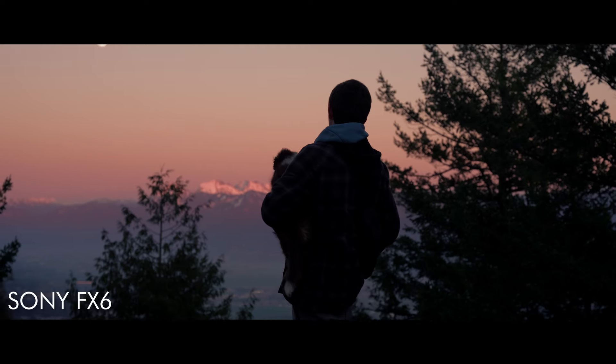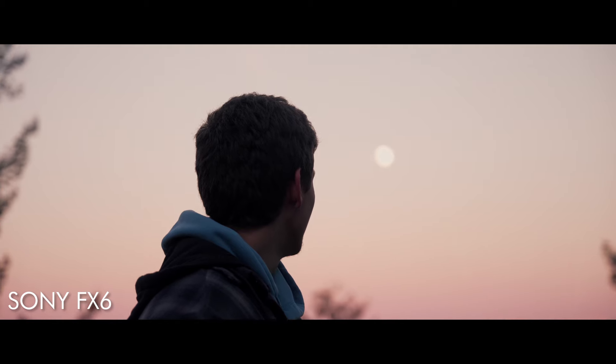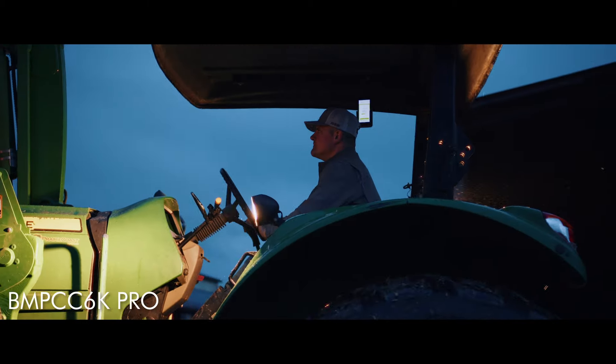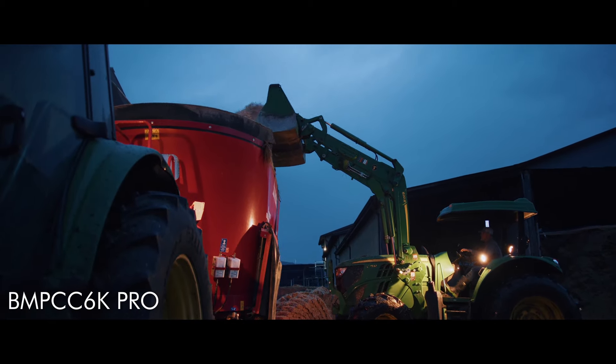I recently shot two projects that required me to go in low light. One was for fun testing out the Sony, and you can see the image quality looks great — it's super clean, I love the colors. The other was on the Blackmagic, filming for a client in the early morning with a farmer. It looks good, but I had to do quite a bit of work to it, and if you zoom in closely you can still kind of see the noise. I'm going to go over a quick list of things I love and hate about both cameras, trying to be as unbiased as possible. I've been filming with the Blackmagic a lot longer, but here are my initial thoughts.